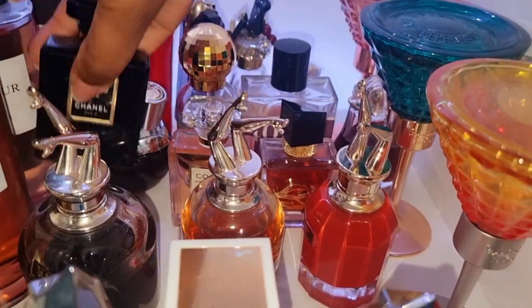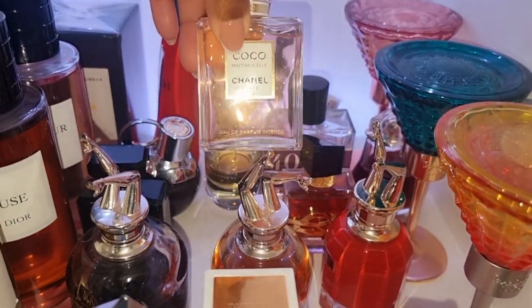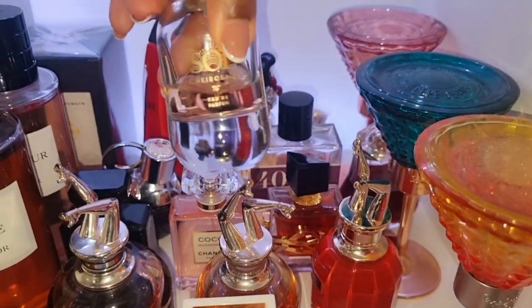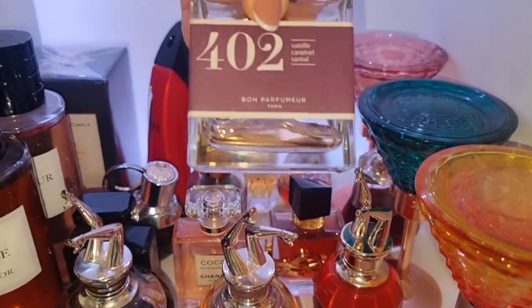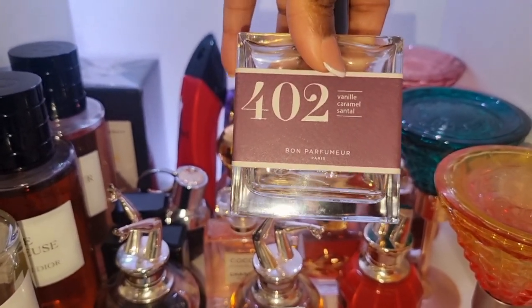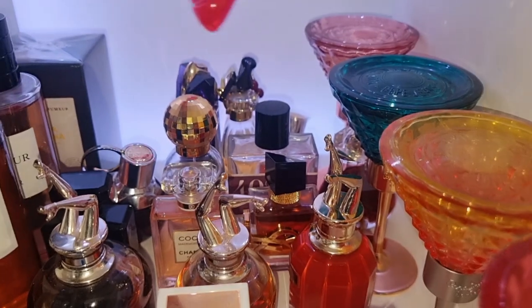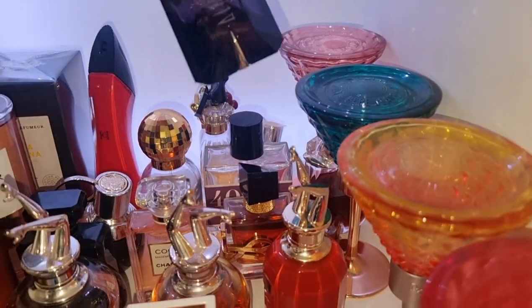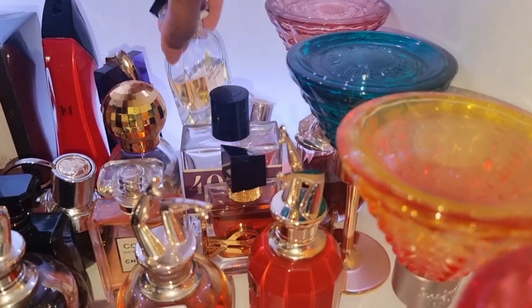Over here we've got my Chanel Coco Noir, Coco Mademoiselle Intense. We have Cherosa 62, the Eau de Parfum — 402 Bom Perfuma. This was my first PR when I started my YouTube channel. I think I had like 500 subscribers when they sent this to me — thank you so much. This is Carolina Herrera Very Good Girl — the only flanker worth buying in my opinion. We've got the Ultimate Alien right here — this is a love or a hate. For me it's a love. It wasn't always a love at first sniff, but I ended up falling in love with it.